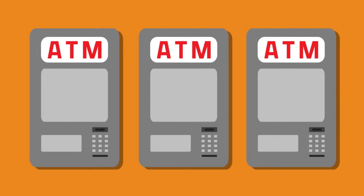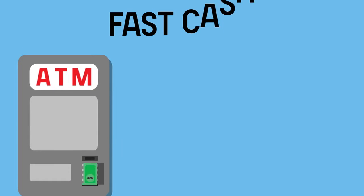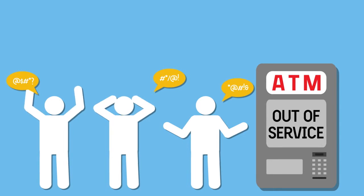ATMs are more vital than ever, with customers relying on features like video assistance, check imaging, and fast cash. ATMs need dependable connectivity.